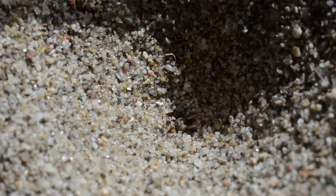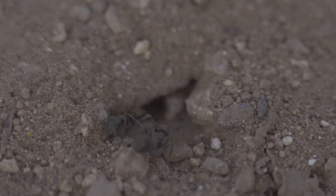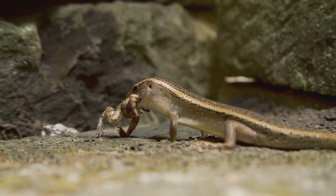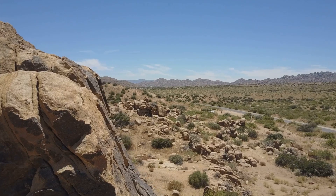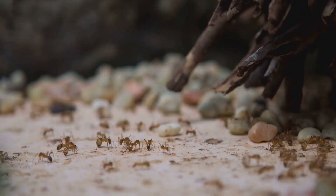Despite their gruesome methods, antlions are vital. They control populations of ants and small ground insects, serve as food for lizards, spiders, birds, and frogs, and help maintain balance in arid environments. They may be tiny, but without them the insect world would overflow with chaos.